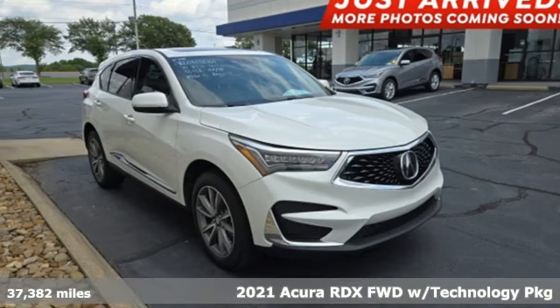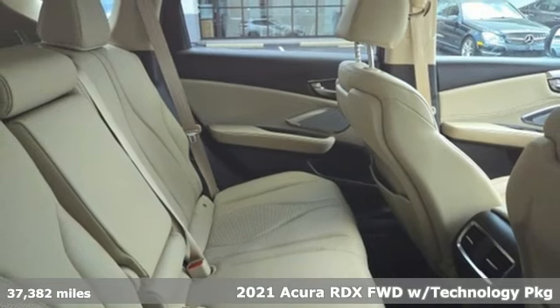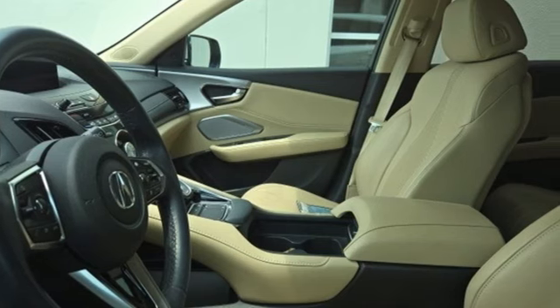Here's a 2021 Acura RDX. It connects with you and the road and is the benchmark in the premium SUV class. You'll look forward to every drive with features like these.